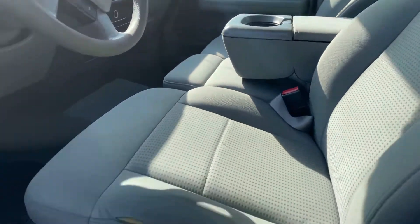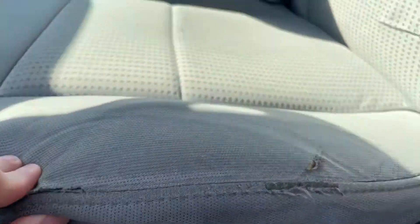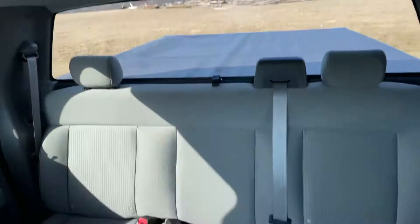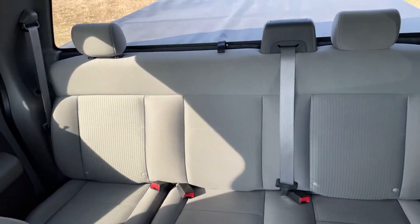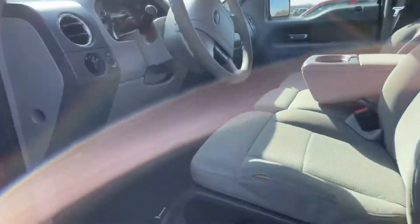Incredibly clean inside — no real stains to note. There is a little bit of a rip, but your butt's gonna be covering it up. You have the option to seat 6 in here. Take a peek in the back — honestly, incredibly clean for what she is.